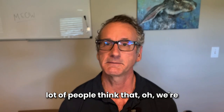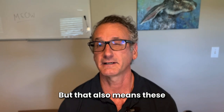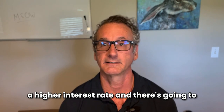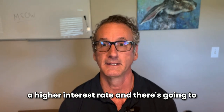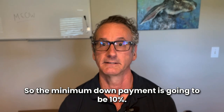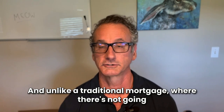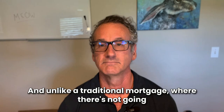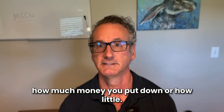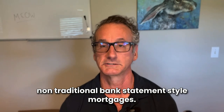A lot of people think we're just using alternative documentation — and we are — but that also means these aren't government-backed mortgages. What that means is they're going to have a higher interest rate, and there's going to be slightly more down payment required. The minimum down payment is going to be 10%, and unlike a traditional mortgage, there's a big difference in interest rate depending on how much you put down with these non-traditional bank statement-style mortgages.